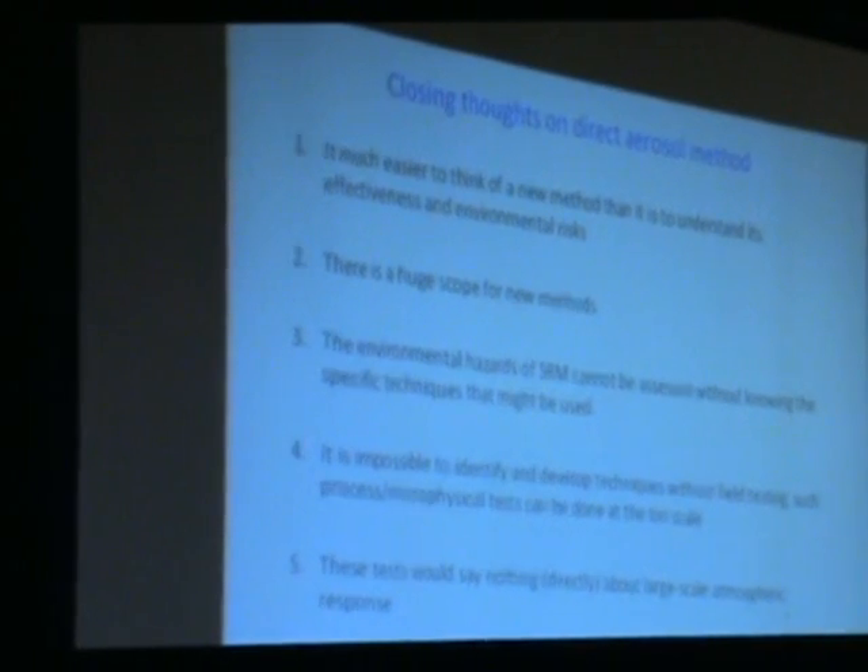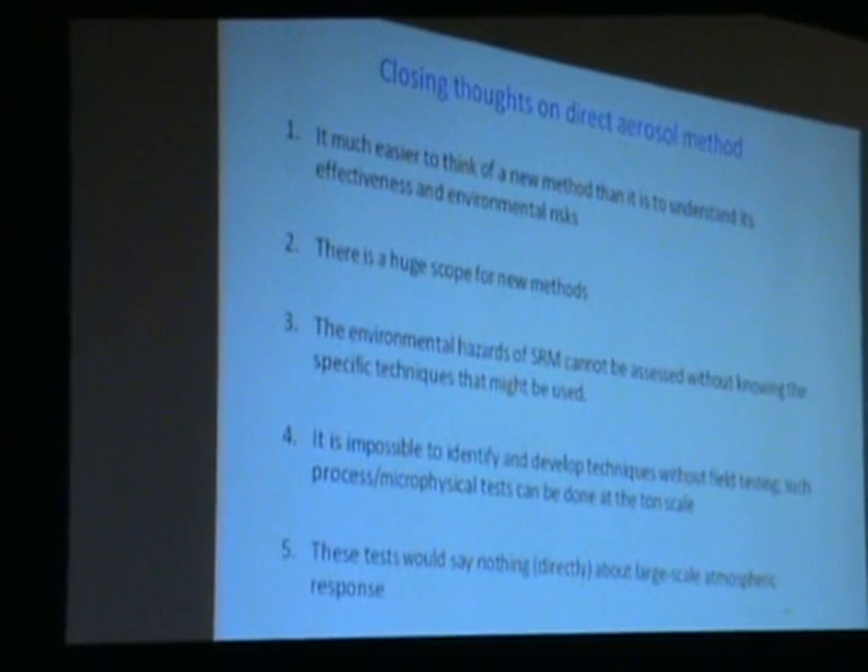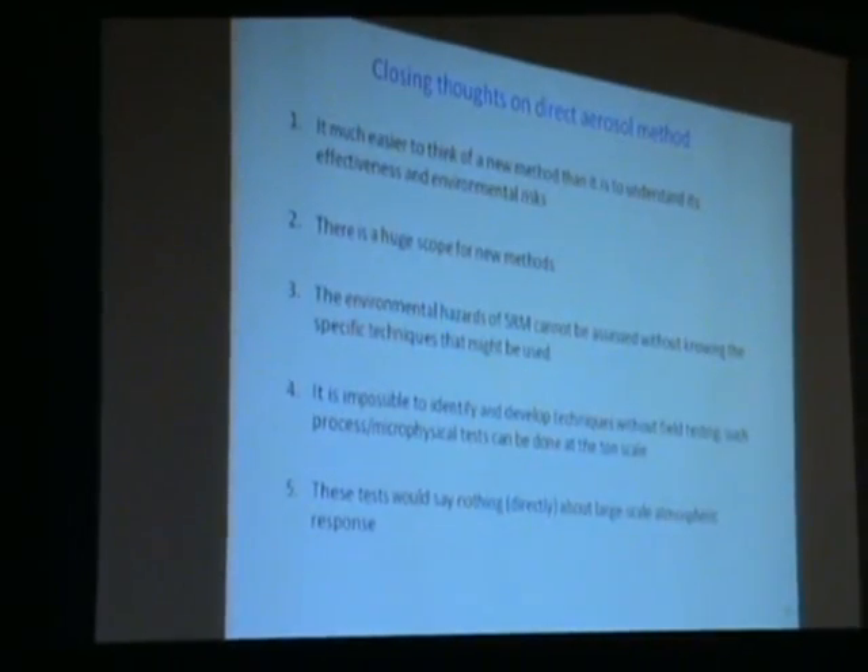It doesn't exist in the sense that you can't just do it today, but it exists in the same sense that if you wanted to build a kilometer-high building, engineering firms could do it. There's a huge scope for new methods: once you realize you can make things by direct condensation from vapor, all sorts of different compounds become possible. But it's much harder to actually figure out the environmental risks and effectiveness of these new methods than it is to conceive them—and that is a fundamental ongoing problem.